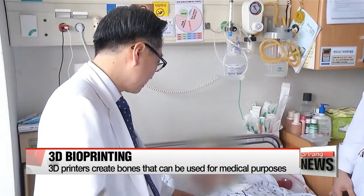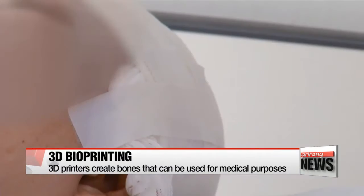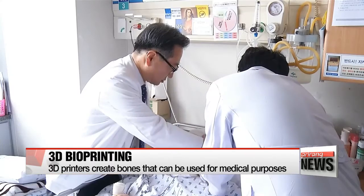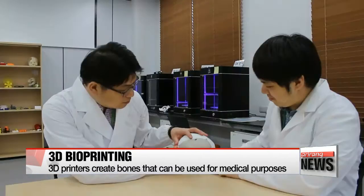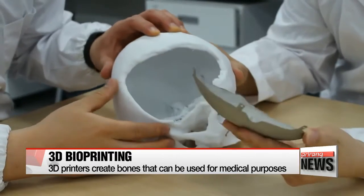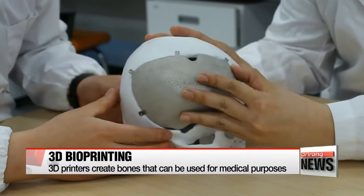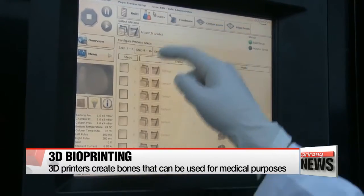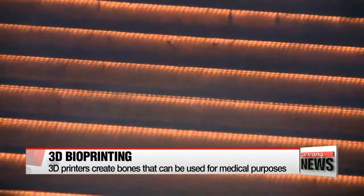This patient underwent an operation to cut out a part of his skull after brain hemorrhage surgery. During the surgery, some parts of his skull were injured. To fix the problem, doctors conducted a second operation to insert part of a 3-D printed artificial skull. The 3-D printer was able to create the exact broken part of the skull with a margin of error of less than zero-point-five millimeters.